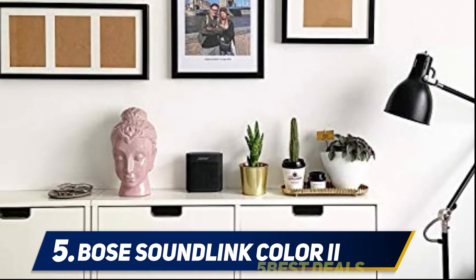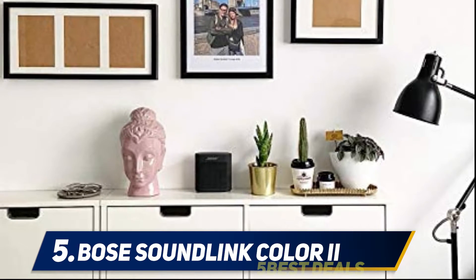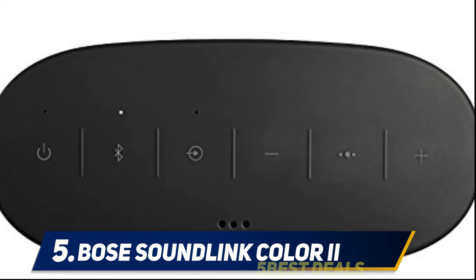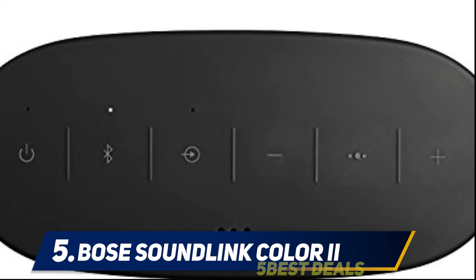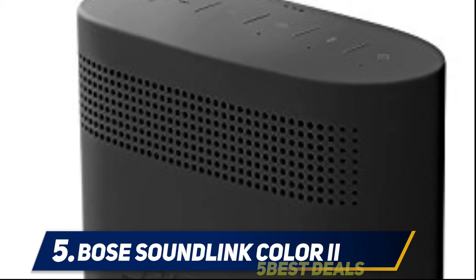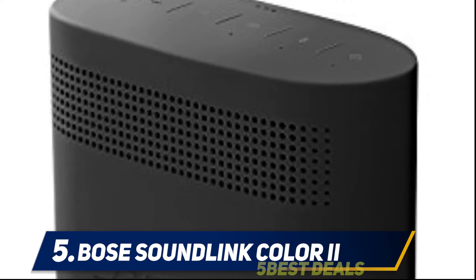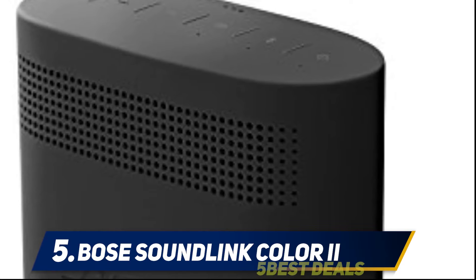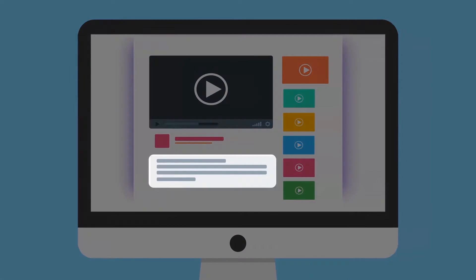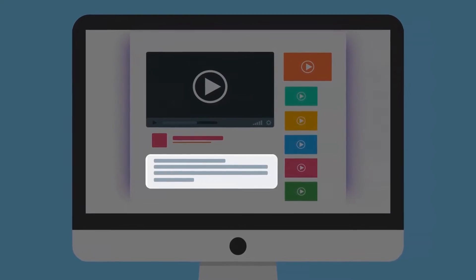We would like to see a better battery life, as the claimed eight hours is somewhat average compared to the competition. If you need a semi-tough portable speaker delivering arguably the best sound experience in its class, you will be delighted with the Bose SoundLink Color 2. For more information and pricing, check out the product links in the description.